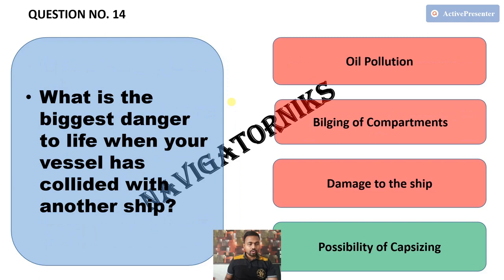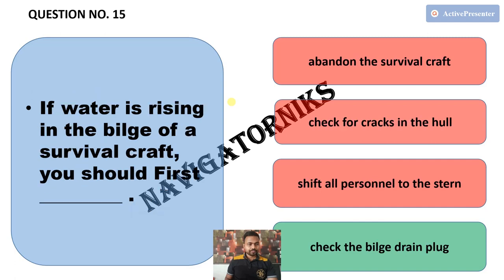Next, what is the biggest danger to life when your vessel has collided with another ship? The correct answer is possibility of capsizing. Next, if water is rising in the bilge of a survival craft, you should first — the correct answer is check the bilge drain plug.